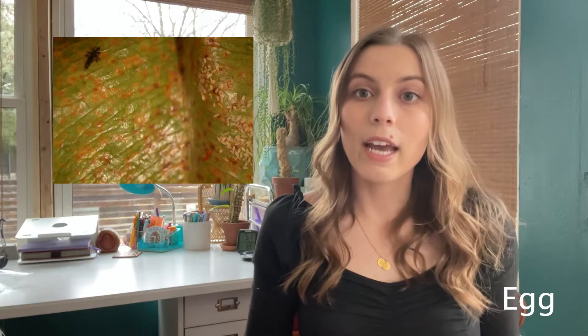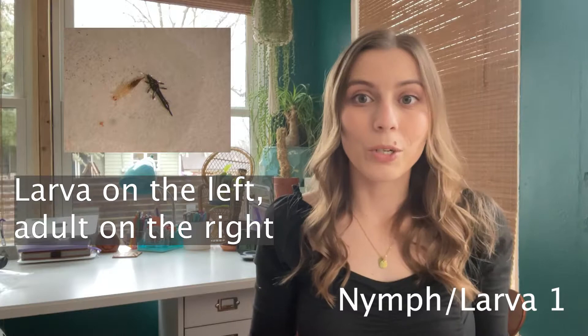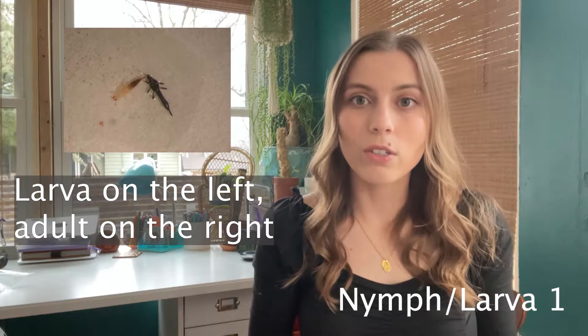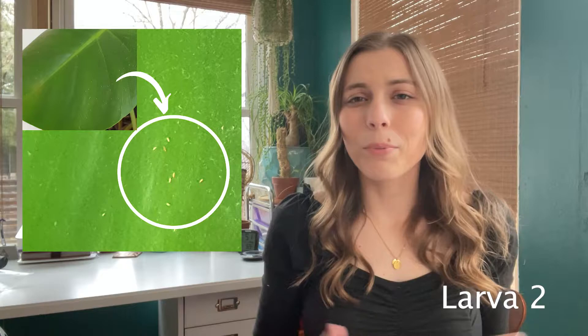The eggs take 13 to 19 days to hatch. The next stage is called the lymph or larva one. In this stage the larva will eat your plants. Both the larva and the adults eat the leaves and kind of suck out the cell walls, similar to a mosquito. They can damage your leaves pretty heavily by eating them and laying eggs. The next stage is the second larval stage, which is pretty similar to the first, and in terms of killing them, you can treat it pretty much the same.